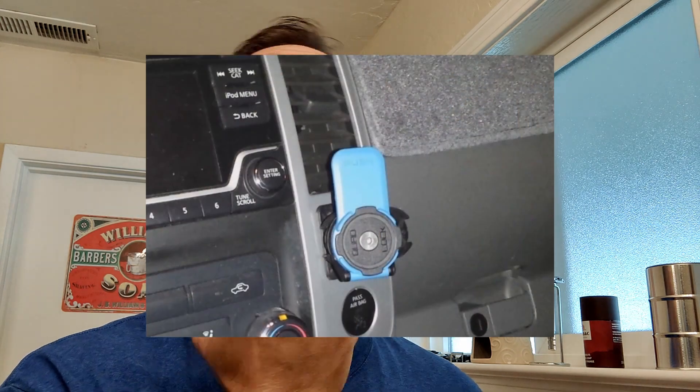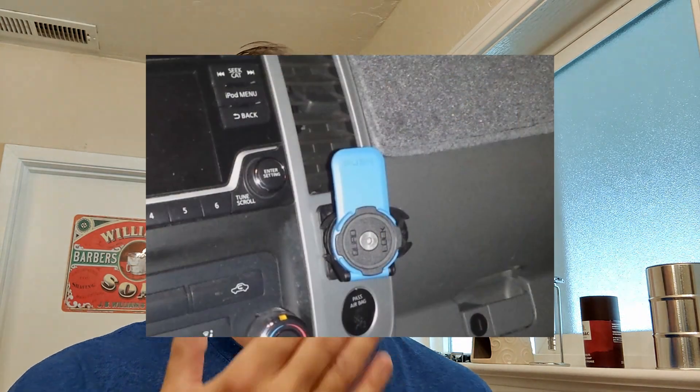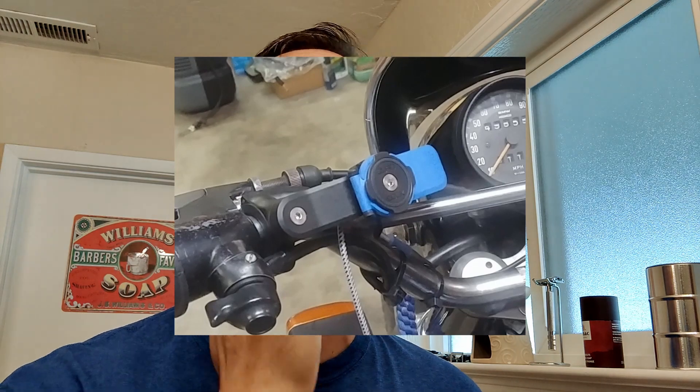I use a cell phone mount called Quad Lock in my car and on my motorcycle. We already have water in the sink. We're going to use the same soap as last time — Gentleman John — which worked really well. The puck is still in my bowl. I'm using my Daz Cosmetics brush, getting it wet — it's synthetic so we don't have to soak it for hours. Oh, the puck just came loose, that doesn't help.